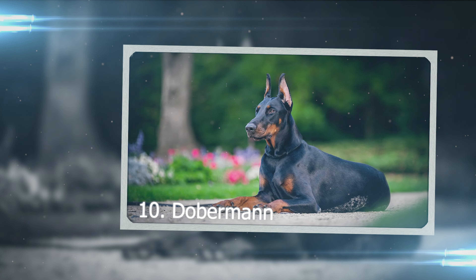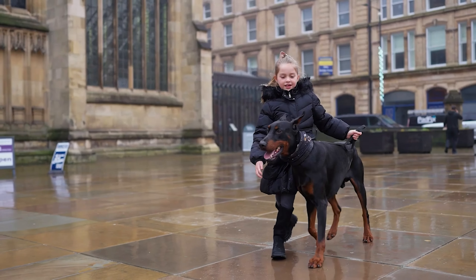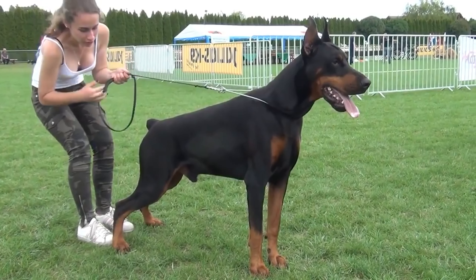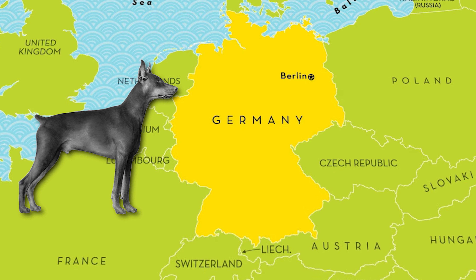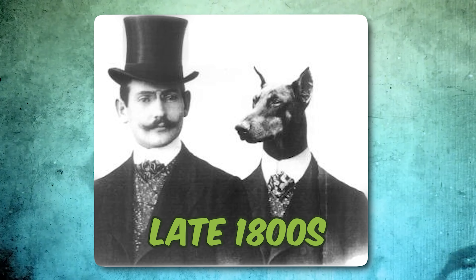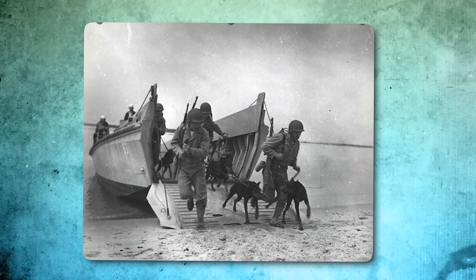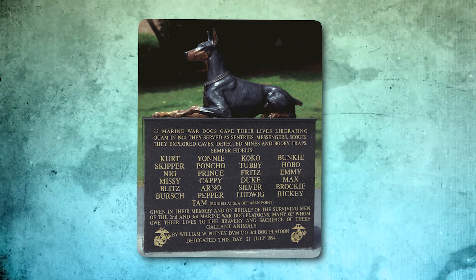Number 10: Doberman. The Doberman started off as a big, sturdy buddy with a tough look, but over time breeders made them sleeker and more stylish. Now they're all about that muscular body, slim head, and strong chest. This breed was born in Germany, thanks to a guy named Carl Friedrich Louis Dobermann in the late 1800s. During World War II, the US Marines found these dogs super useful in the Pacific for keeping watch, carrying messages, and scouting. They even got a special memorial in Guam to remember their bravery.